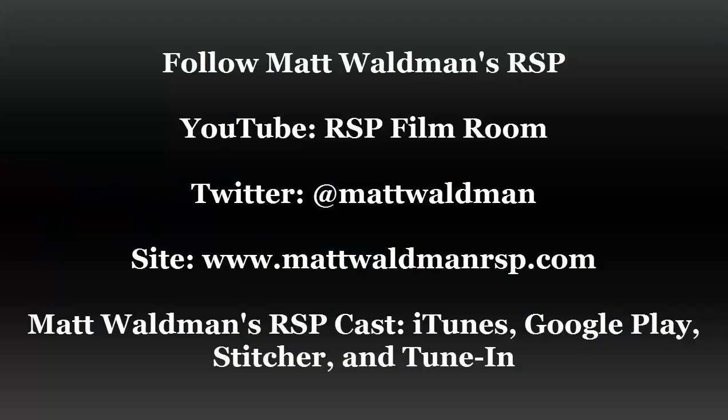Thanks for watching. For more RSP Boiler Room videos, check out my YouTube channel, the RSP Film Room, and my blog at www.mattwaldmanrsp.com.